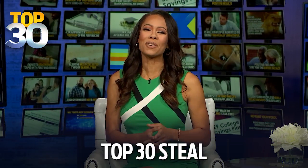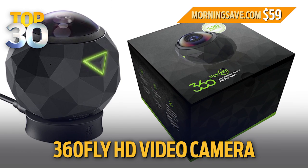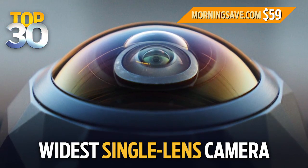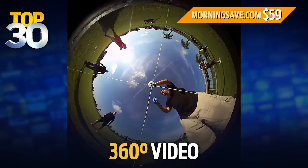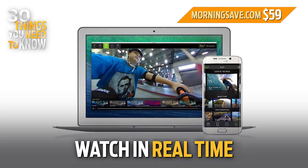All right, you can enjoy the moment and record it at the same time. With today's top 30 steal, we have a 360 Fly HD video camera at a special 80% discount. This is the world's widest single lens camera. It records full 360 degree video that you can watch in real time on your phone or computer.